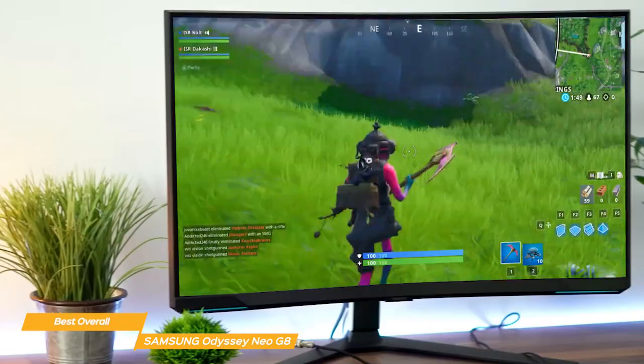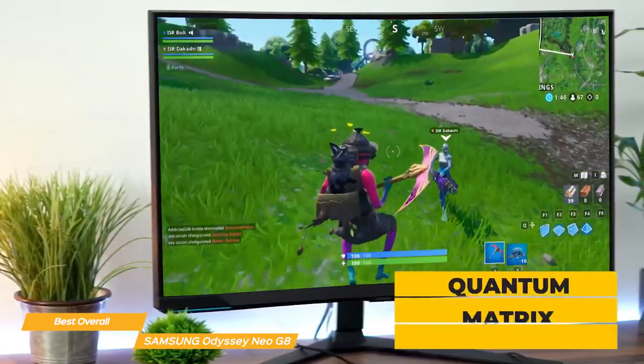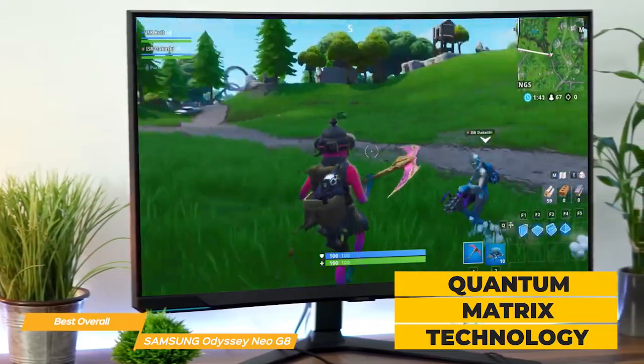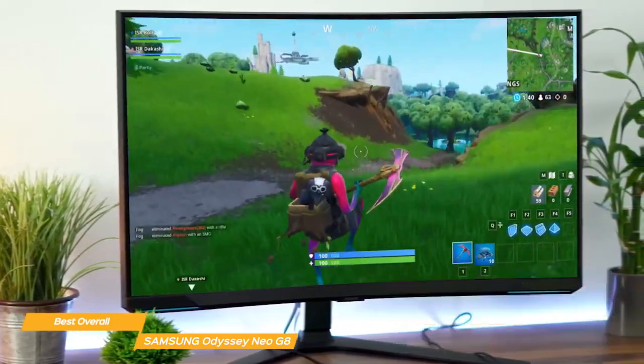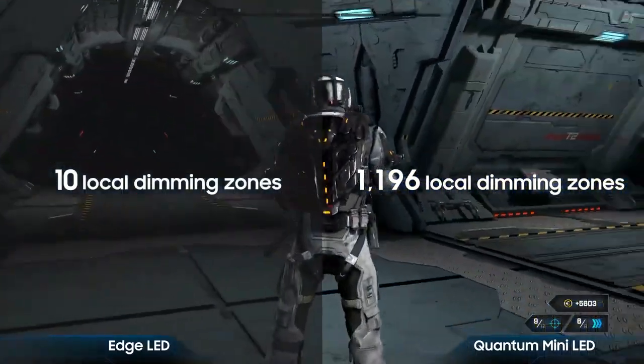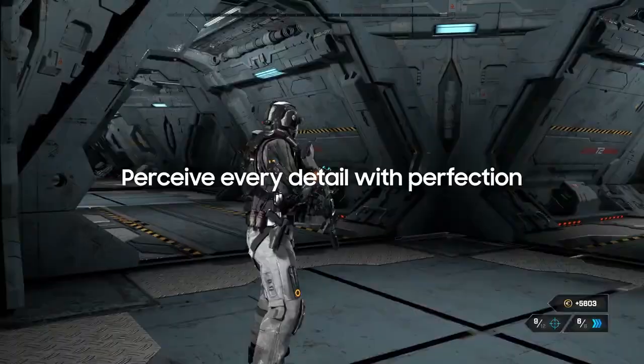Its color is also outstanding. The Neo G8 uses quantum matrix technology with many LEDs to create amazing brightness and contrast levels of 100,000 to 1. It also has 1,196 local dimming zones so the picture can be even further refined.